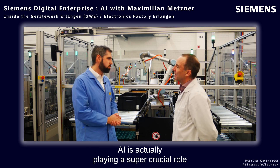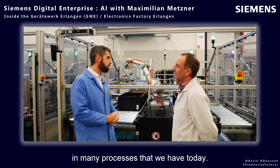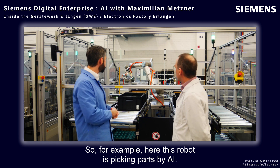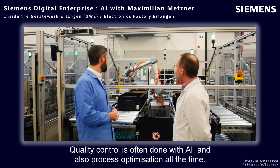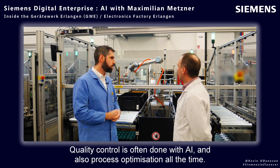AI is actually playing a super crucial role in many processes that we have today. For example, here this robot is picking parts by AI, and quality control is often done with AI.